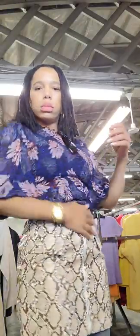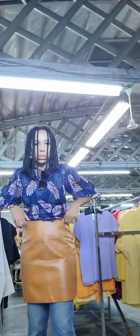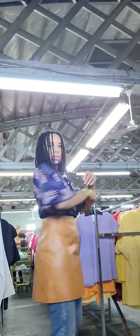The question is, are they too short? I also found this little snakeskin print skirt, as well as this brown one. These are very fall vibes, but I thought I'd just try them out regardless.